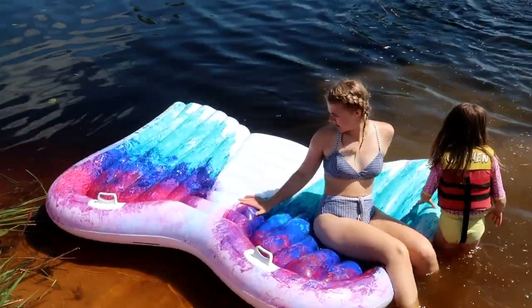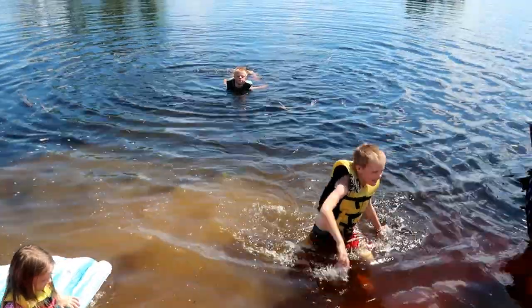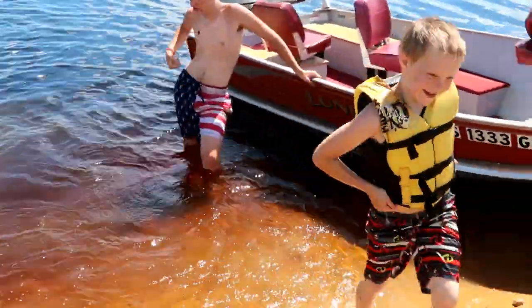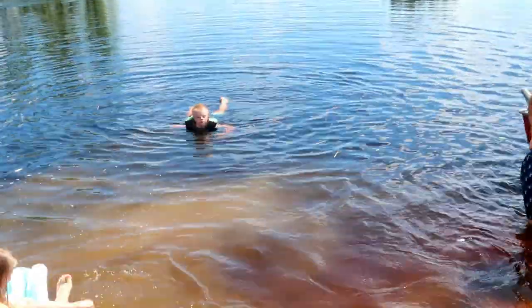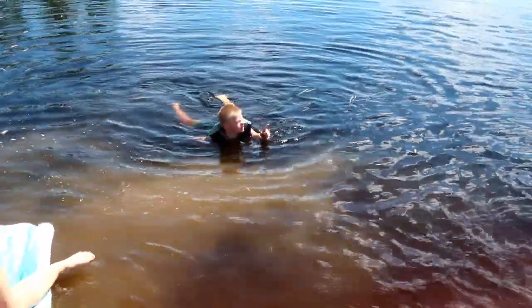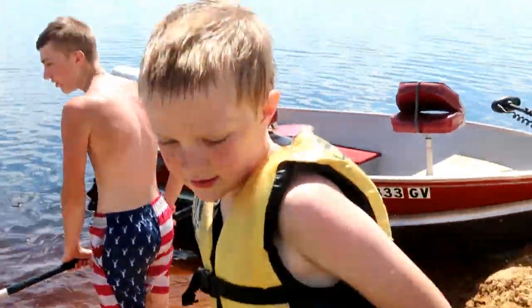Mom, it's a race to the finish! Go, go, go, run it in! Come on Joe, it's a race! Go as fast as you can! I need to actually go and put on different sandals.